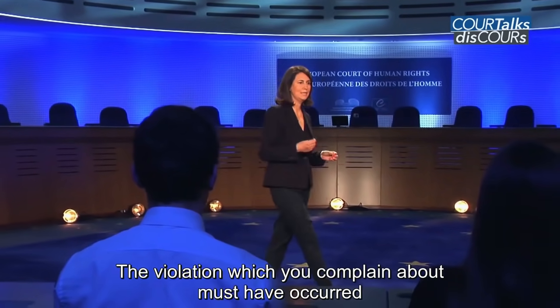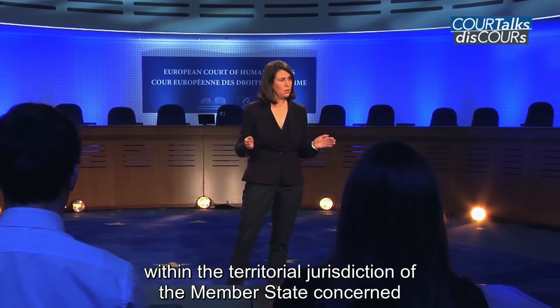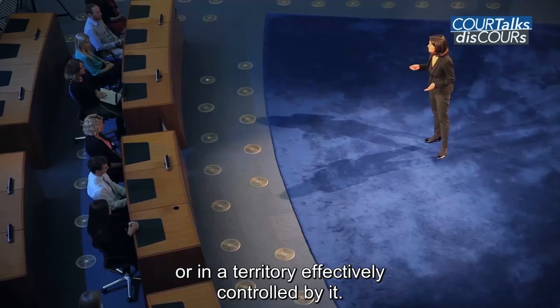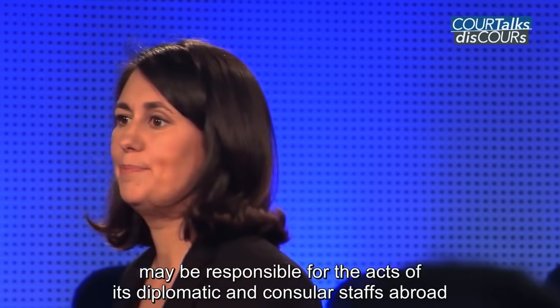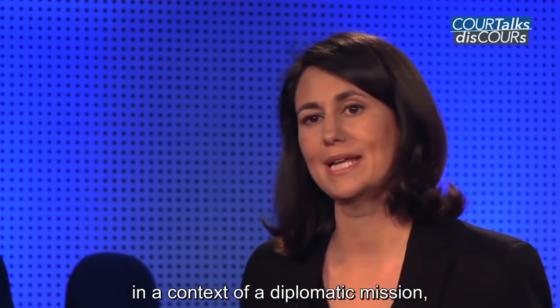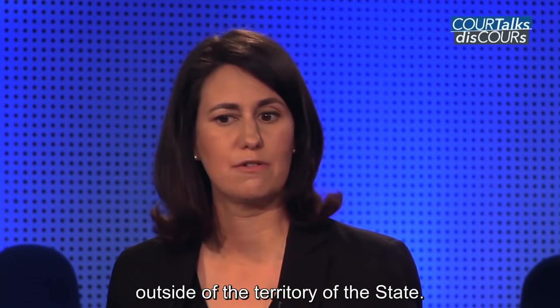The violation which you complain about must have occurred within the territorial jurisdiction of the member state concerned, or in a territory effectively controlled by it. For example, a respondent state may be responsible for the acts of its diplomatic and consular staff abroad in the context of a diplomatic mission, where they exert authority and control over individuals outside of the territory of the state.